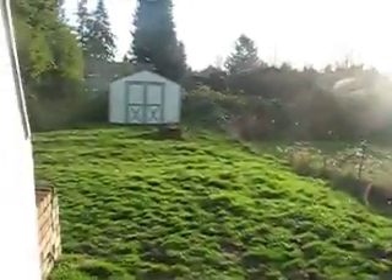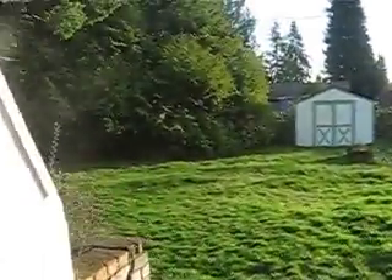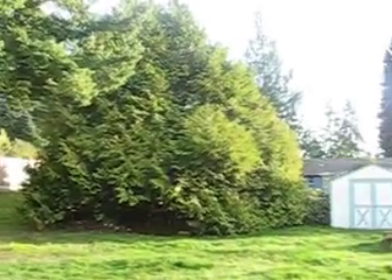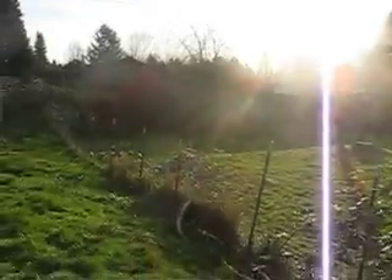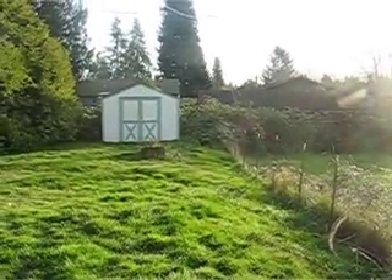This is our yard. You can see nice fencing on this side. Cool tree — there's actually a tree house in there, we'll get it in another video. This is the fence that we're concerned about, that we're going to build up a little bit. It's too short here.